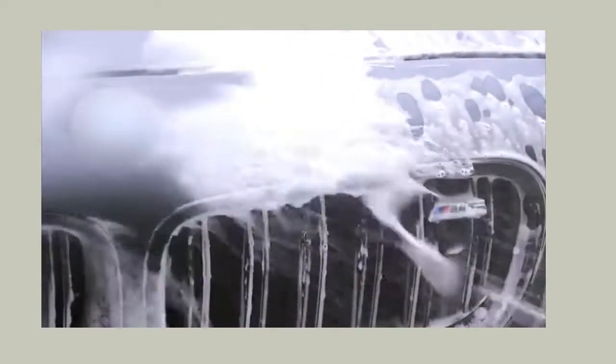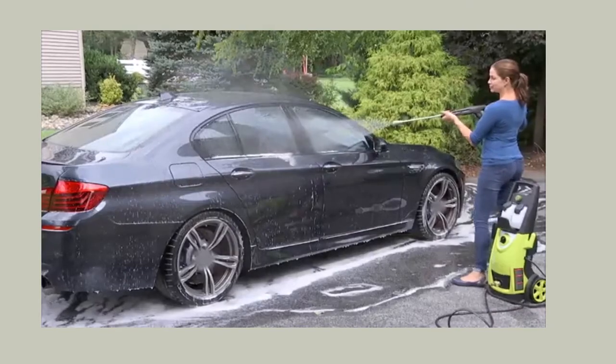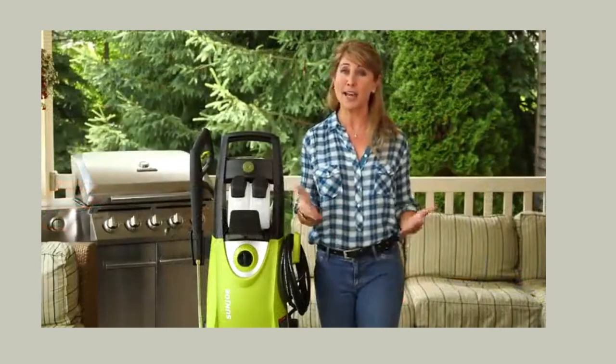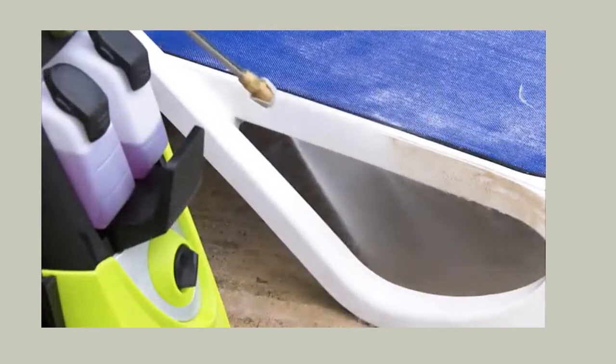The 14.5-amp electric motor builds pressure so quickly that as soon as you hit that trigger, you are cleaning. No fumes, no fuss, no mess, and no stress. Our Sunjo is equipped with dual detergent tanks.